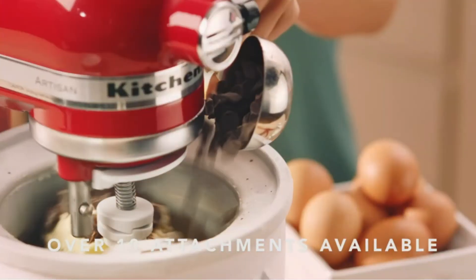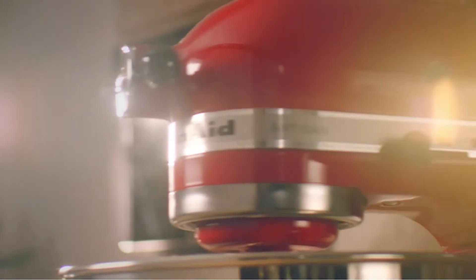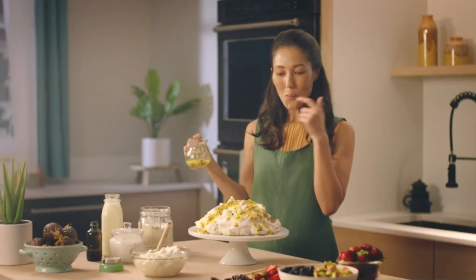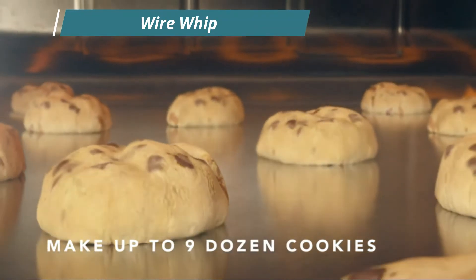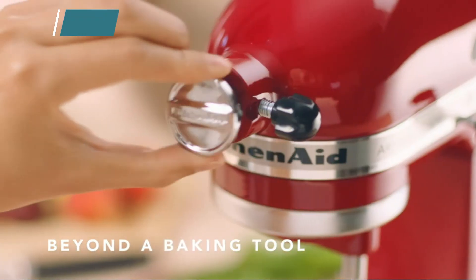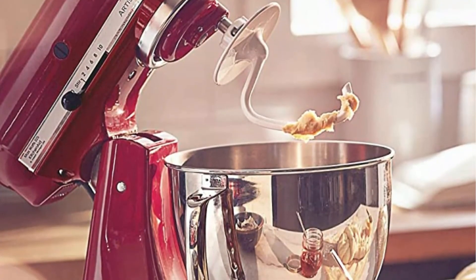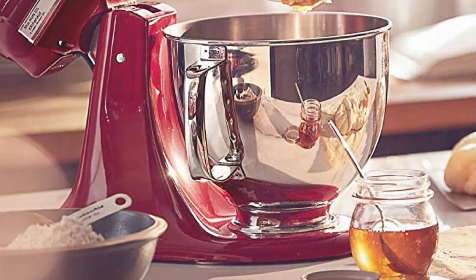Attachments include a grater, grain mills, juicer, pasta maker, ravioli press, spiralizer, ice cream maker, and many more. Although the attachments are sold individually, since the brand is well known, aside from official KitchenAid attachments, there are third-party accessories available too. The mixer comes in a range of colors to decorate your kitchen, and the tilt-head design makes it simple to change from paddle to dough hook and add ingredients or scrape down the bowl. The mixer comes with a 5-quart bowl, flat beater, dough hook, wire whisk, and a pouring shield.